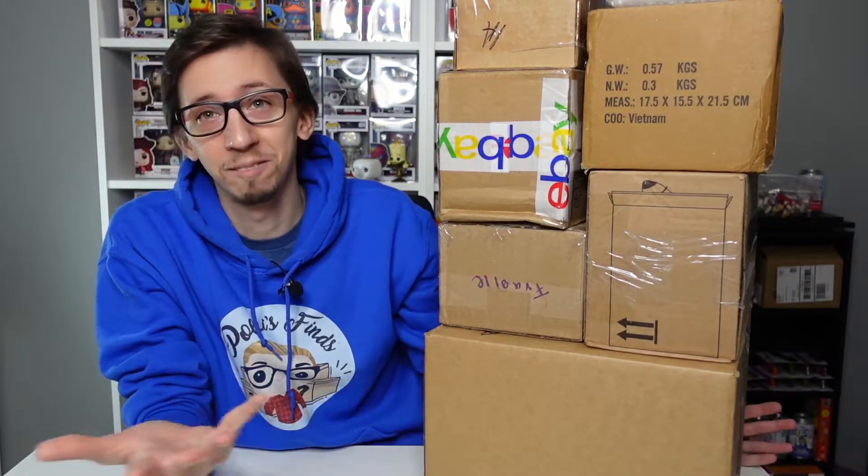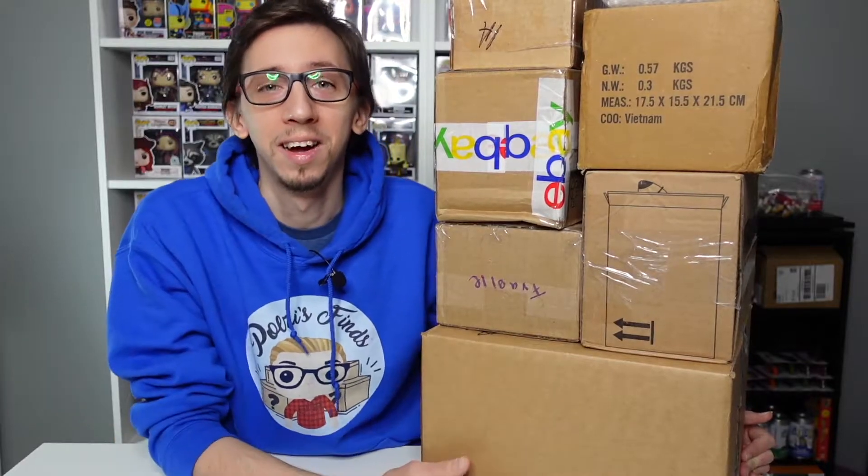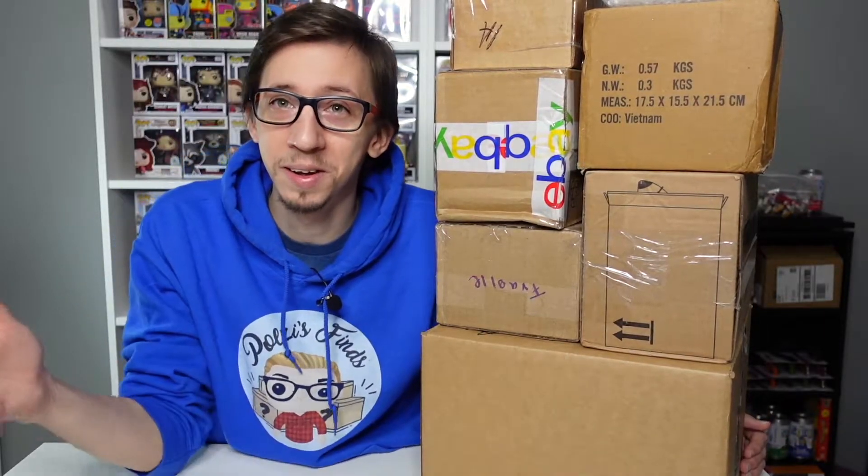Hello guys, welcome back for another video. Today, as you can see, I have here a massive amount of boxes. During the last couple of weeks I started buying Power Ranger Funko Pops because I started re-watching the old series I was watching when I was little. I kind of got back into Power Rangers, so I got a lot of pops that I didn't have — I had zero Power Ranger pops. I got a few from eBay and the Whatnot app. They're all going to be Power Ranger related Funko Pops, so that's exciting.